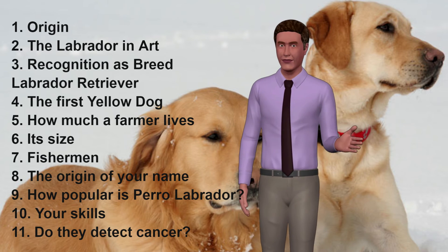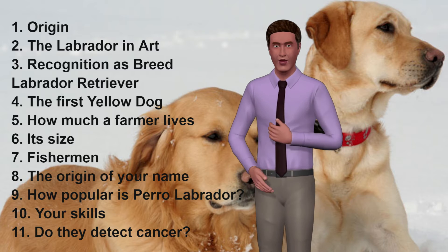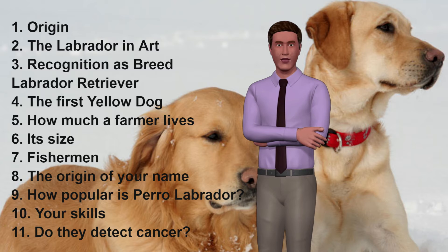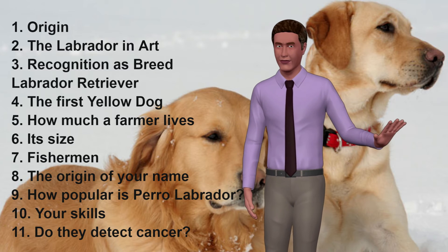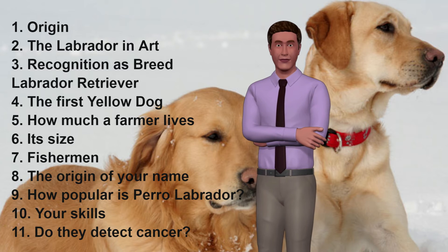7. Fisherman. When coming from the Water Dog of San Juan, the Labradors were raised to help in fishing work. They have a double layer in their fur that provides them with insulation against the water, in addition to keeping them warm. Their toes are much more open than other breeds, which makes it easier for them to swim more quickly.